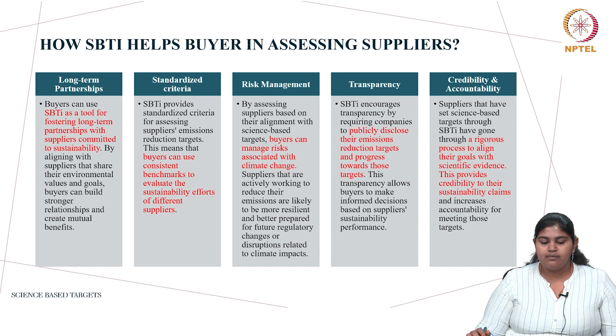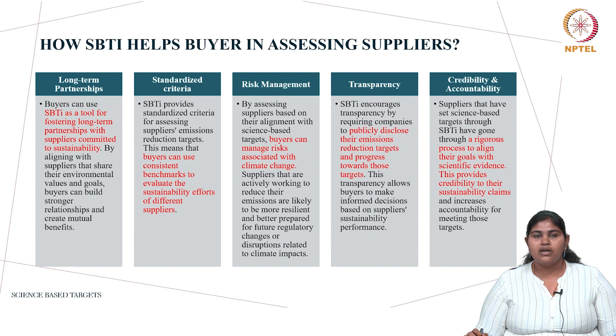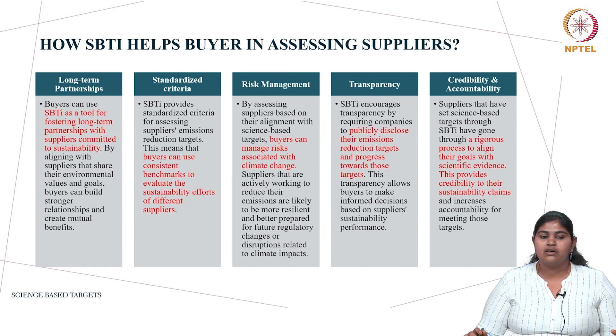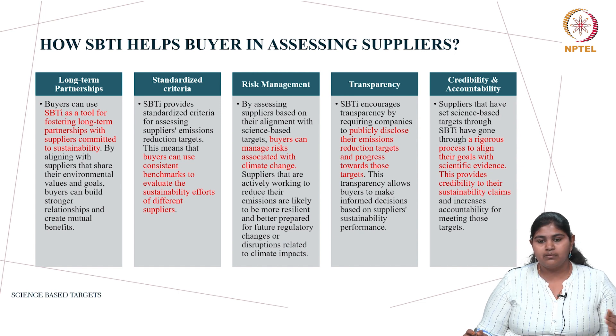How does SBTi help buyers in assessing suppliers? There are five key ways. First is long-term partnership: SBTi is a tool for maintaining long-term partnerships, because when a supplier is committed to sustainability and has an SBTi goal, it shows commitment and makes a long-term relationship with the buyer viable. Second, SBTi provides standardized criteria for assessing suppliers' emission reduction targets, giving buyers a consistent benchmark to evaluate sustainability efforts.